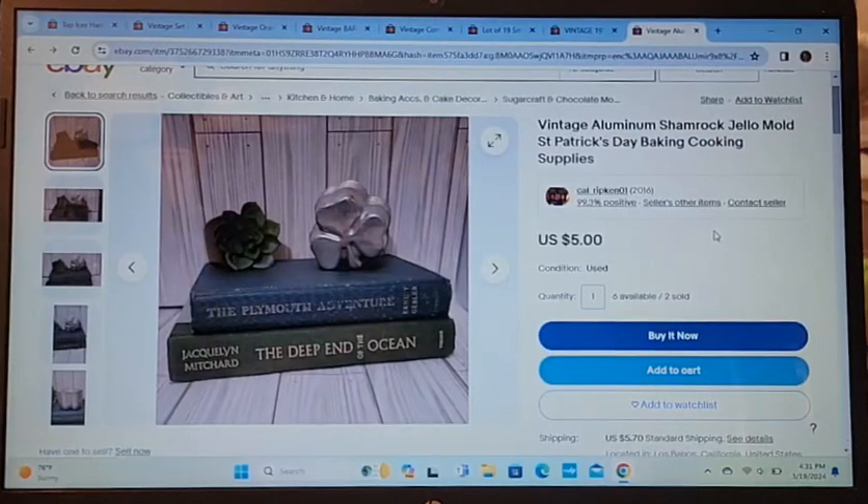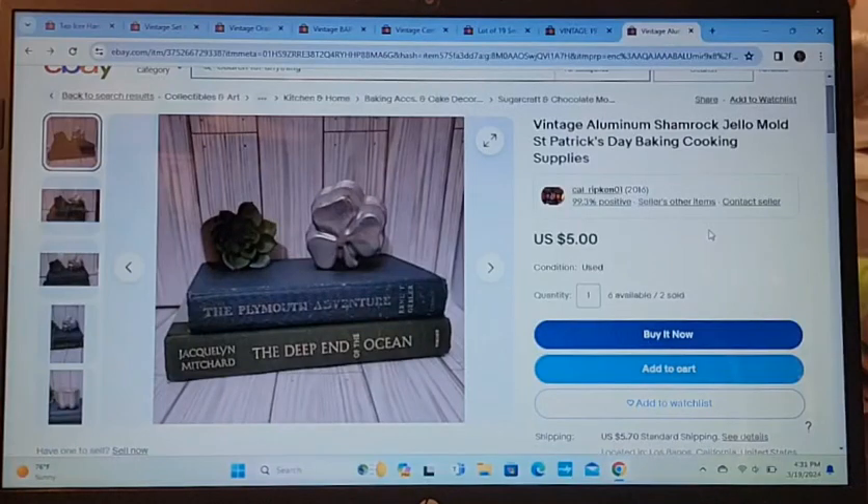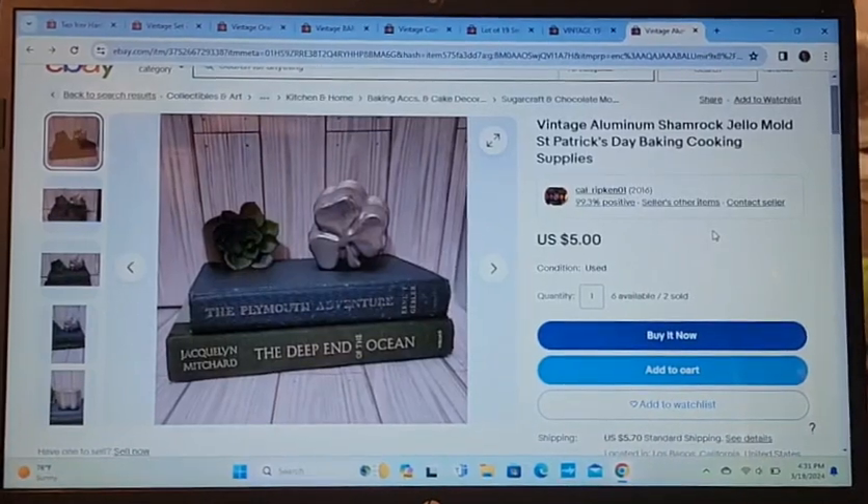I have a lot of vintage aluminum shamrock Jello molds. I'm selling them at $5 a piece and I've sold two so far. I still have more if anybody wants some.